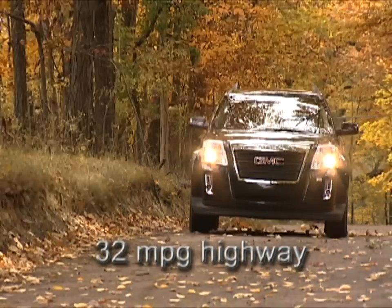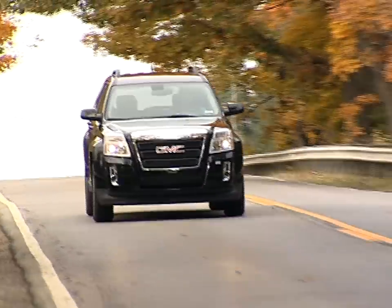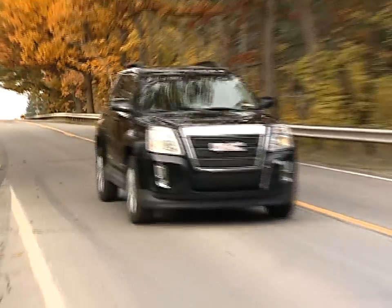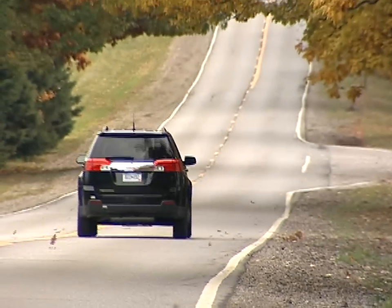The 2010 GMC Terrain is a joy to drive. The fuel economy is 32 miles per gallon, which with the size of tank it has equates to 500 to 600 miles between fill-ups. I love the way it rides, handles, how quiet it is inside the cab — all those things add up to a very enjoyable drive experience.